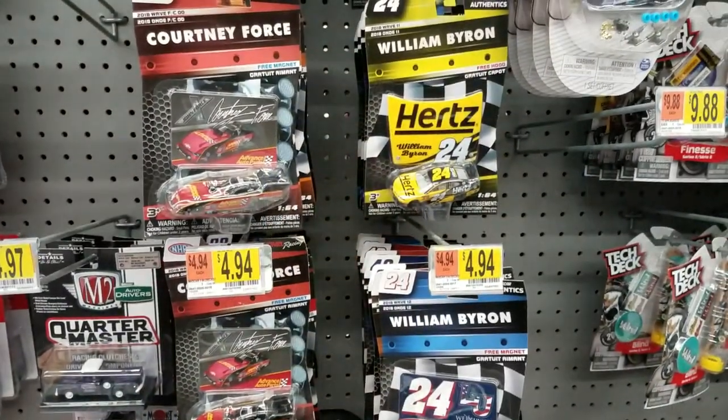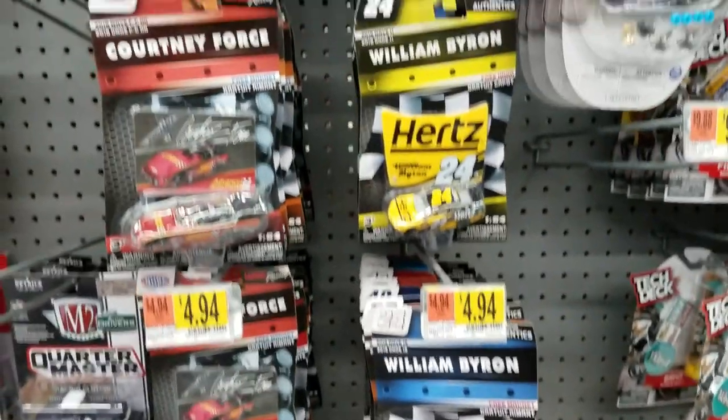Enough of me talking — without further ado, let's go ahead and see What's in Stores at Walmart.